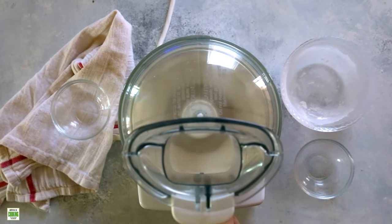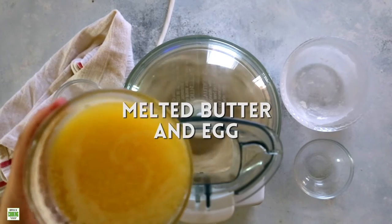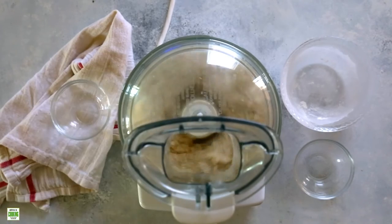Now to that mix, we're going to pour in some melted butter and egg. They should come together pretty quickly, and then we'll form that into the tart pan.